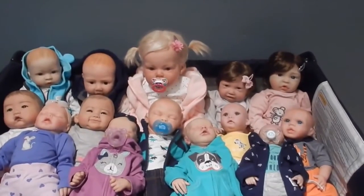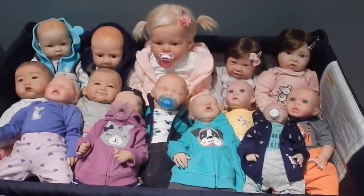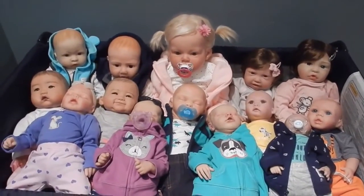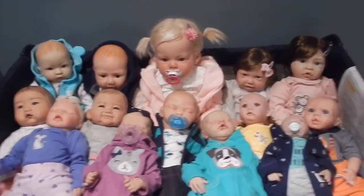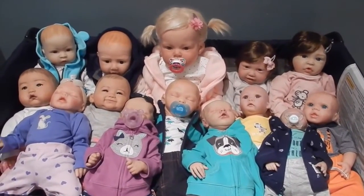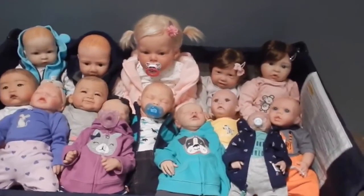That is my reborn collection update! They are all very cute and I love them all so much. I can never see myself selling any of them — I get so attached and I could never do it. Thank you all so much for watching! Please click like and subscribe, and let me know in the comments if you like reborns. I'll see you guys later, bye!